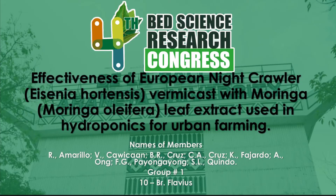Good day everyone. We are Group 1, and our research title is Effectiveness of European Nightcrawler Eisenia hortensis vermicast with Moringa oleifera leaf extract used in hydroponics for urban farming.